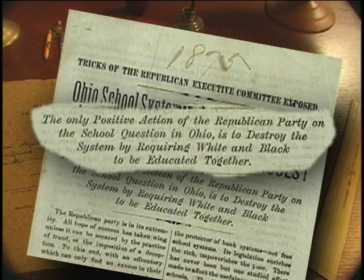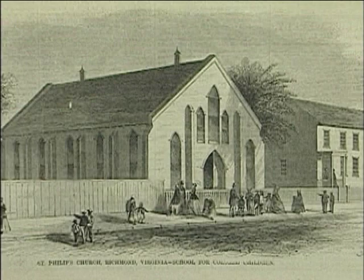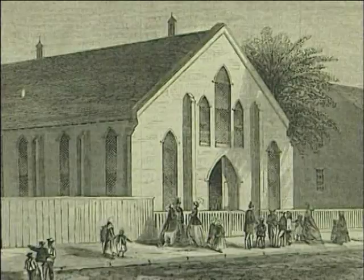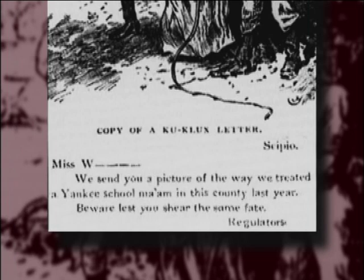The Democratic response against open education for black youth sometimes went beyond words to acts of violence, such as when they burned down eight schools in Memphis in which black youth were being taught. Additionally, since churches in the South frequently provided education for youth, churches were also frequently burned down. And this is a flyer distributed by the Klan in North Carolina showing a schoolteacher being stripped and beaten. That flyer, distributed to teachers, warned: "We send you a picture of the way we treated a Yankee school ma'am in this county last year. Beware lest you share the same fate."